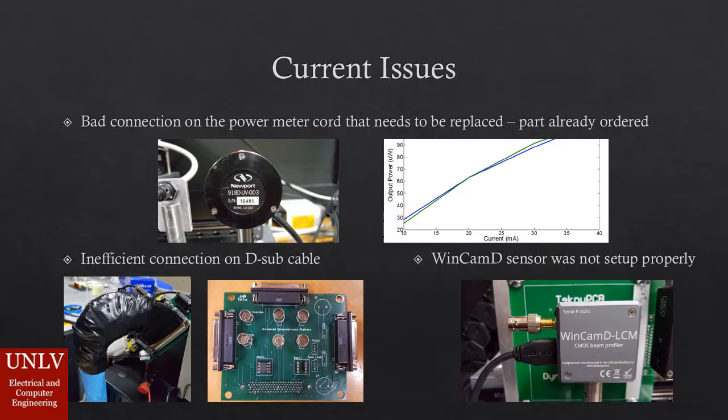Several issues were encountered on the current setup, some shown in the pictures. First, there was a faulty connection on the power meter cord that needed to be replaced, which generated misleading data points. Once replaced, expected data could be obtained, as seen on the graph on the right. Second, the inefficient connection on the D-sub cable, as seen in the lower left picture. The D-sub cable, built by the previous team, was very inefficient — some pins were not working properly and were very difficult to identify. Some issues were with power in the PCB, so it was directly connected to the power supply with different cables.